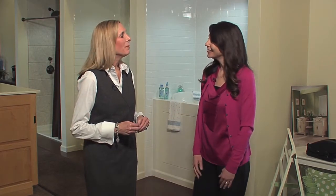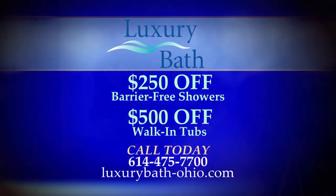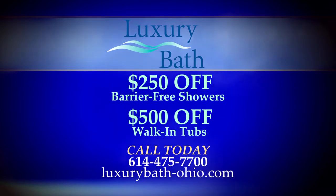There are so many options to choose from — you can customize it. Absolutely. What we want to do is make the space safe and accessible, but we also want to make it aesthetically pleasing so individuals can really enjoy being in their bathroom.